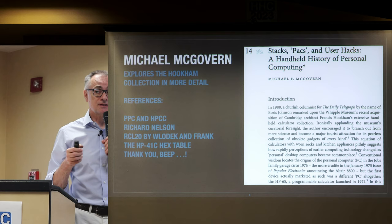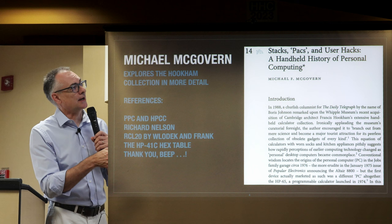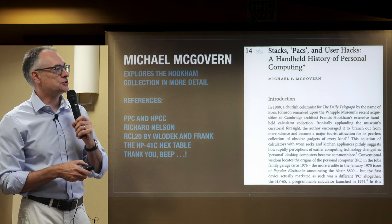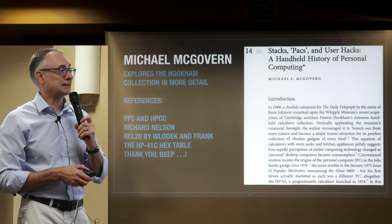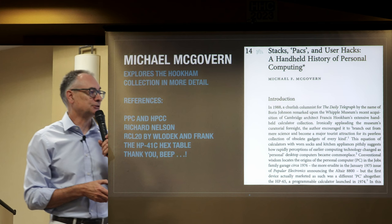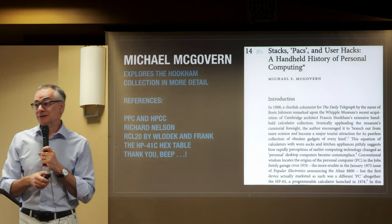Frank Kingswood lives in Cambridge. He went into the museum and saw an article in the main gallery: 'Stacks, Packs and User Hacks — A Handheld History of Personal Computing' by Michael McGovern. It says: 'In 1988, a churlish columnist for the Daily Telegraph by the name of Boris Johnson remarked upon the Whipple Museum's frequent acquisition of Cambridge architect Francis Hookham's extensive handheld calculator collection,' ironically applauding the museum's curatorial foresight and encouraging it to become a major tourist attraction for its peerless collection of obsolete gadgets.